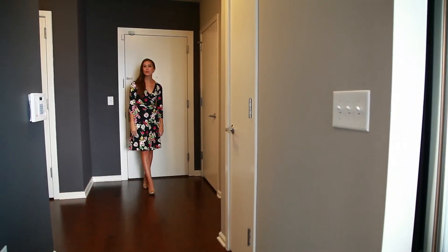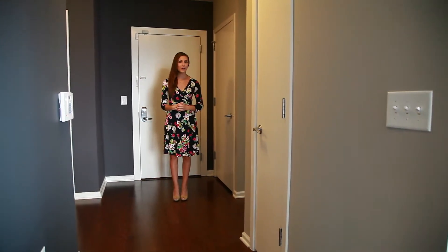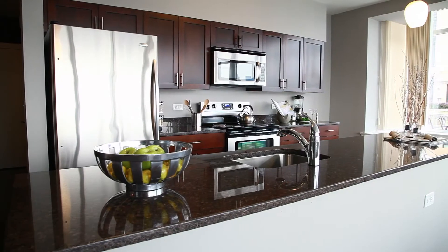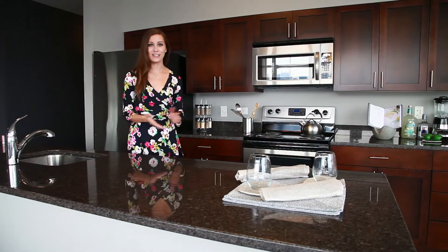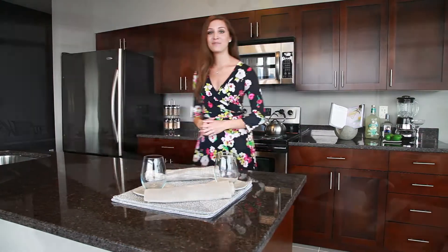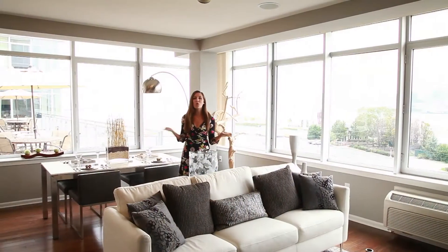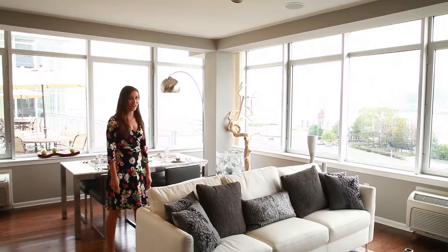Upon entering this two bedroom, two bathroom apartment home, you are greeted by this lovely foyer with a handy coat closet. You will simply love to cook in this open kitchen with stainless steel appliances, granite countertops, and modern cabinetry. And look at these extraordinary wrap-around windows. With a view like this, you may never want to leave home.